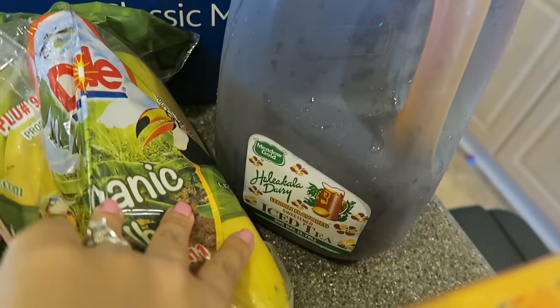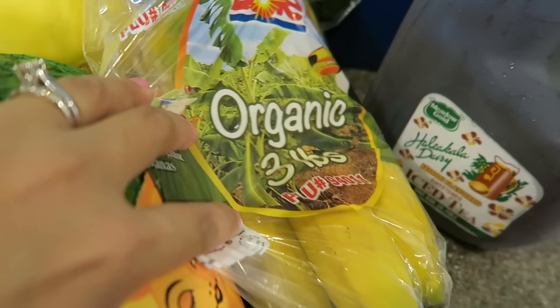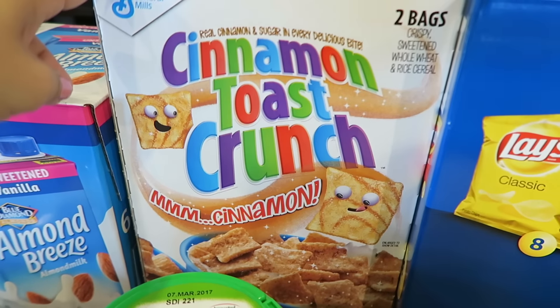We got some Haleakala iced tea. We got a bag of organic bananas and it says three pounds. We got this huge box of assorted chips. We got this box of Cinnamon Toast Crunch.